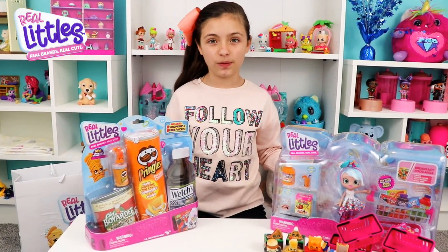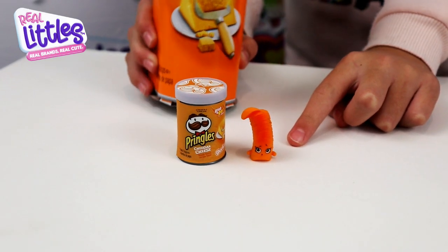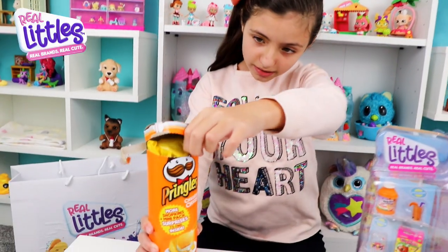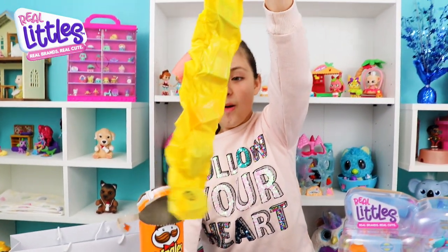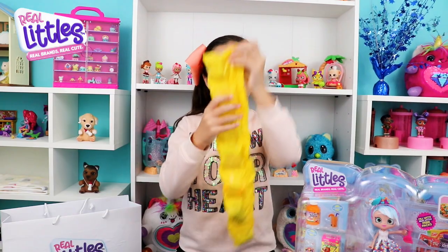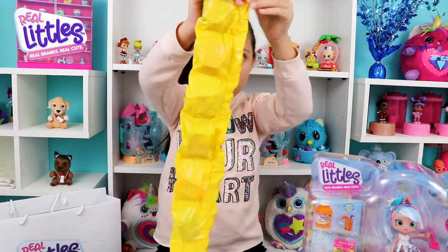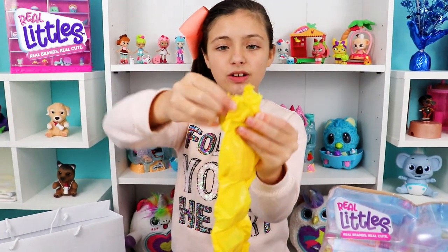Time to open the shoppers pack — let's see what type of Pringles we have. This is Cheddar Pringle and she's super duper cute, she's a common. Now it's time to open the big pack — it says to peel here. Whoa, that was crazy! I think there are eight Shopkins inside, so let's open it up and see.